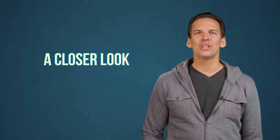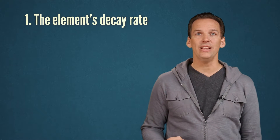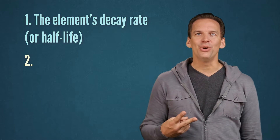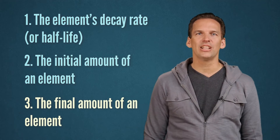In order to accurately measure an object's age, there are three things you have to know. One, the element's decay rate, or half-life. Two, the initial amount of an element. And three, the final amount of an element in an object.